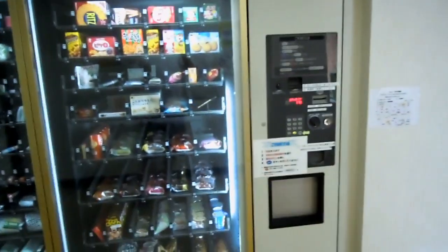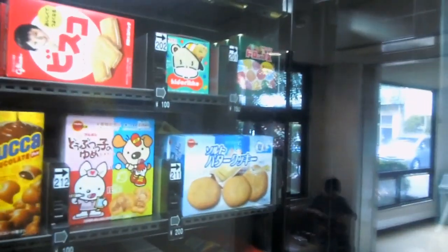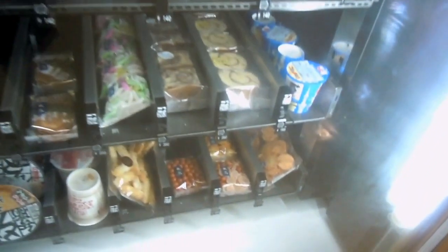Hey guys, found another vending machine for the gadgets and vending machines playlist. This big one was in the foyer of a small town hospital and it's got the usual snack foods that we've seen before in vending machines — usual snack foods, cakes — nothing we haven't seen before there.